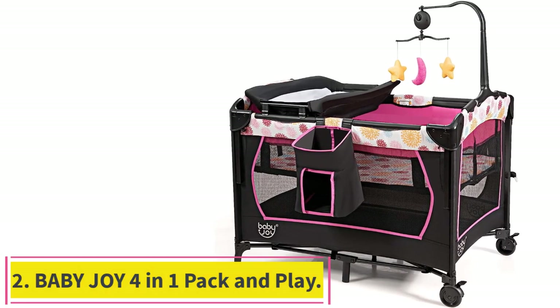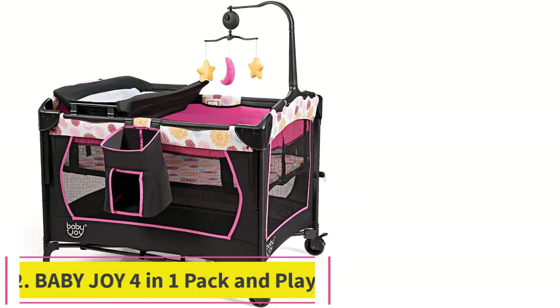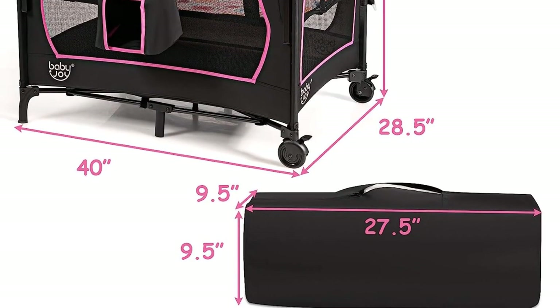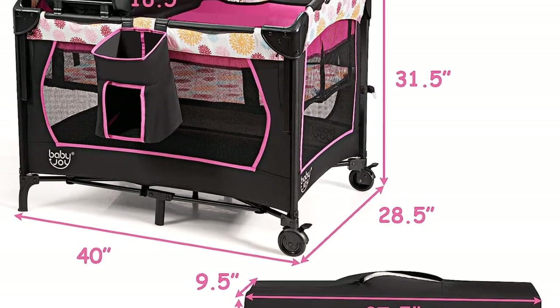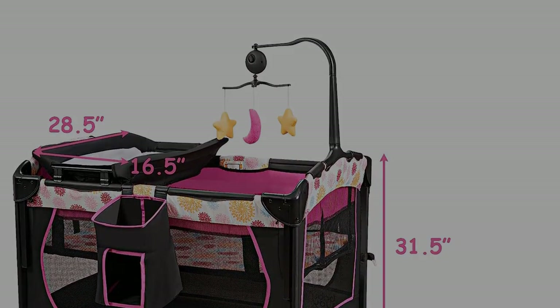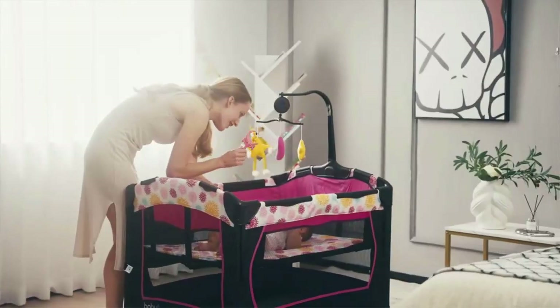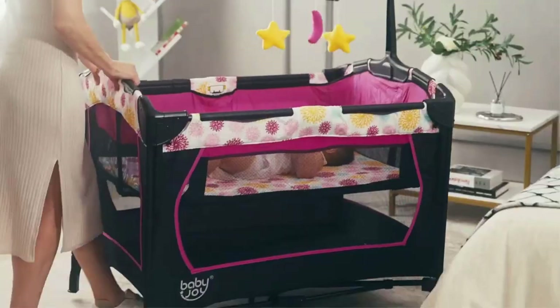Number 2: Baby JOI 4-in-1 Pack & Play. The Baby JOI Pack & Play is a versatile and multifunctional baby playyard that can be used as a bassinet bed, bedside crib, diaper table, and activity center. The U-shaped diaper table comes with a safety belt to prevent the baby from rolling off and makes it easy for parents to change diapers without bending their backs.